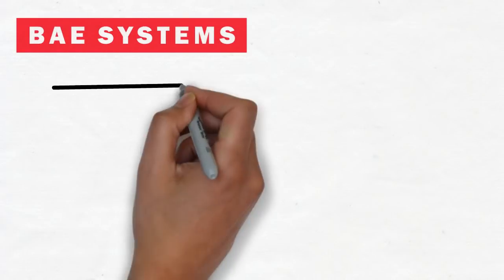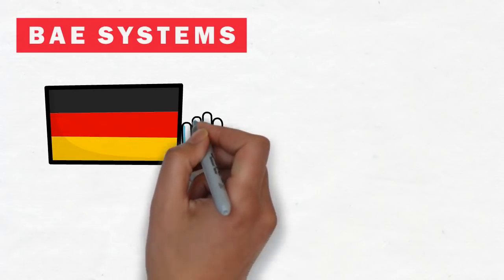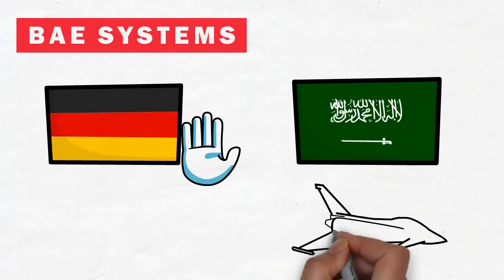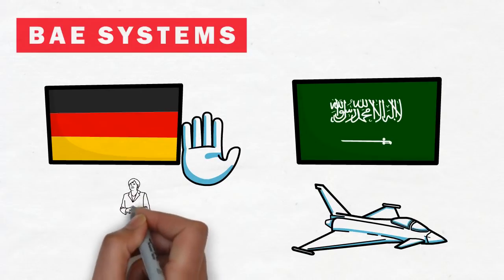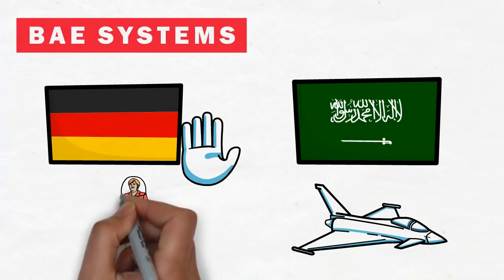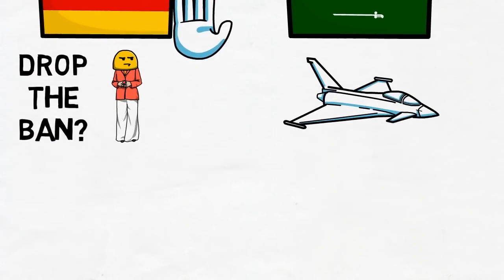BAE Systems: one of the biggest threats when I bought was Germany blocking exports to Saudi Arabia following the Khashoggi murder. BAE Systems has a massively important order of Typhoon jets with Saudi Arabia, so having this blocked by Germany could lead to big problems. However, German Chancellor Angela Merkel is closer to bowing to pressure from her European colleagues, with only the German Social Democrats wanting to stick with the export freeze. I think Germany will drop this block.